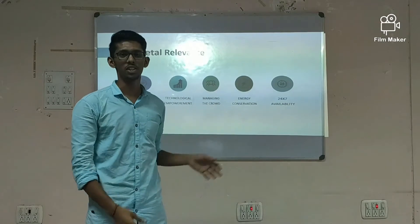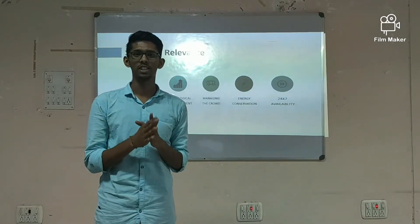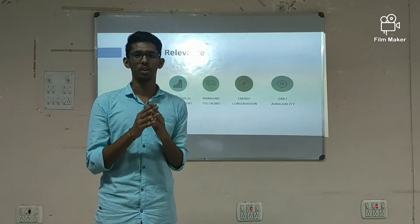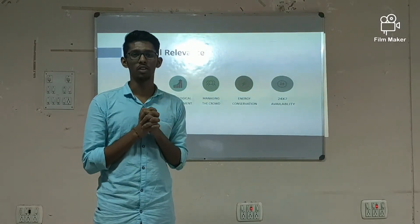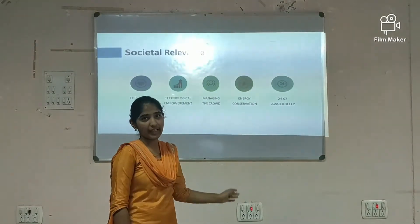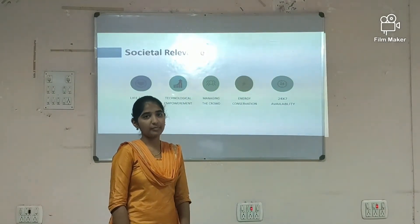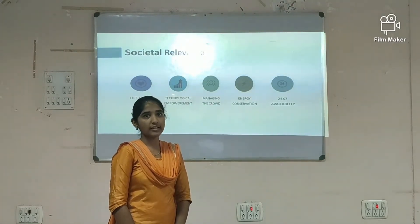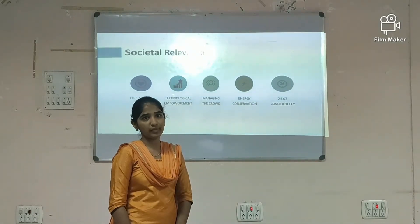Energy conservation — energy can neither be created nor be destroyed, but we can convert it from one form to another. Each and every unit is important for future use. Finally, 24/7 availability — our model collects the data from the IR sensors every time and sends it to ThingSpeak. This information is retrieved every time, so this leads to 24/7 working.